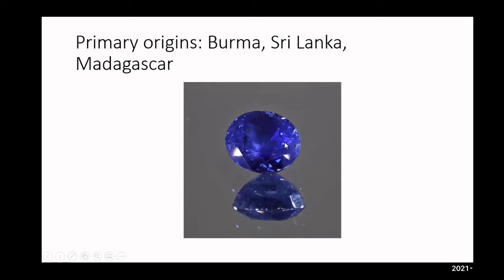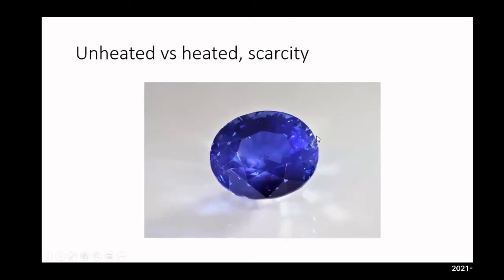Going back to 2018, there were sapphires mined in Madagascar being sent to top-tier labs that were getting a Kashmir certificate. Unheated versus heated: 99% of all blue sapphire is heated. 95% of all sapphire — including pink, yellow, orange, green — is heated. If we look at the entire sapphire market, 95% heated and 5% unheated. For blue specifically, 99% is heated, 1% unheated.